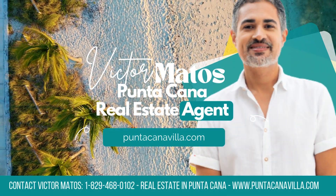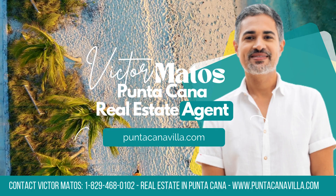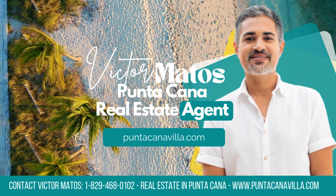Don't miss this opportunity. Visit PuntaCanaVilla.com to make this condo in Punta Cana Village yours today.